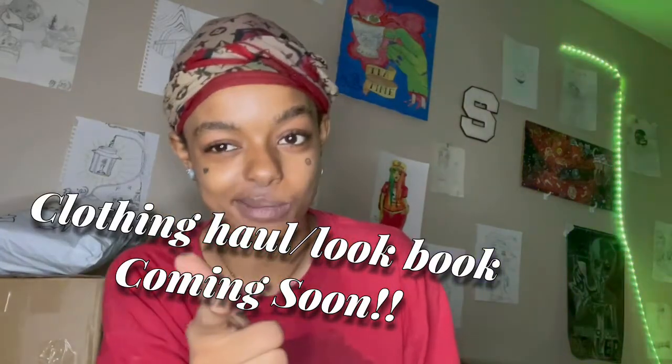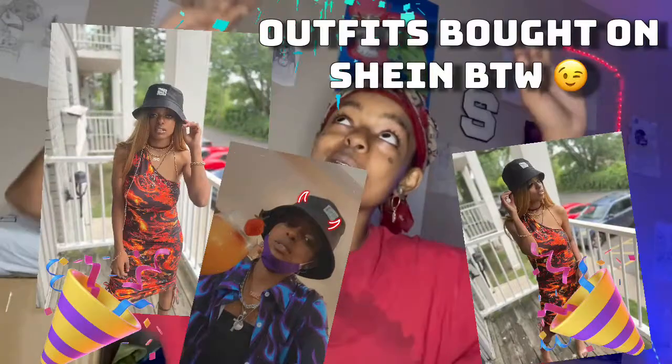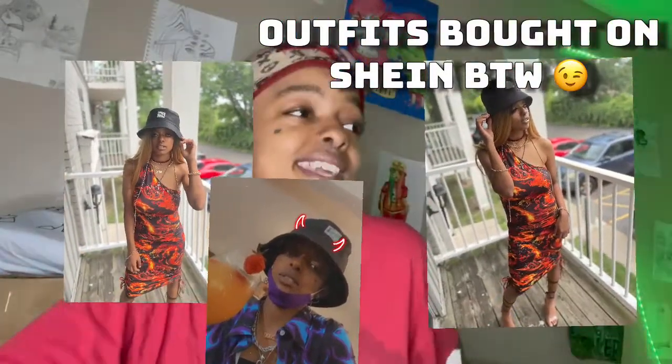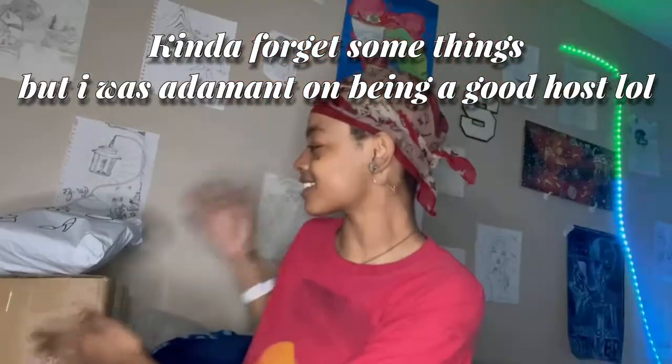Since SheGlam sponsored me, I thought it would be a great idea to go on to SheGlam and see what they had as options for outfits. By the way, it's my birthday coming up this weekend — I'm turning 21! A lot of people tell me they can't remember when they turn 21. I think it's mostly because of alcohol, but I'm excited. Let's look into the looks and get started.